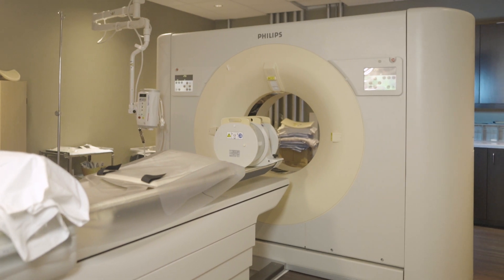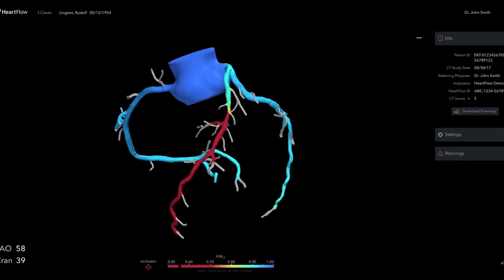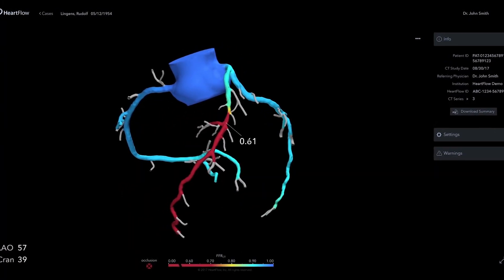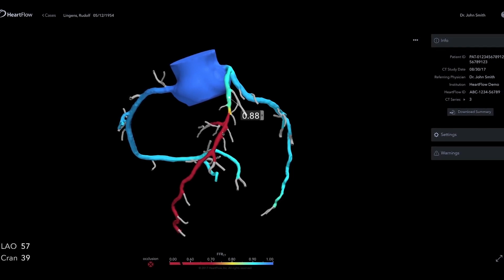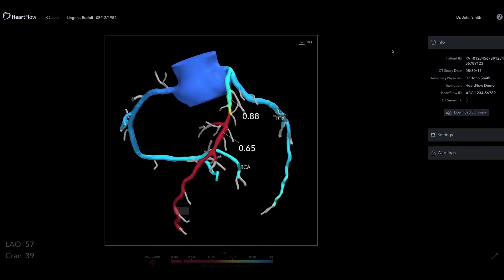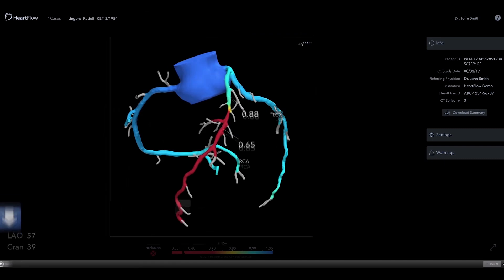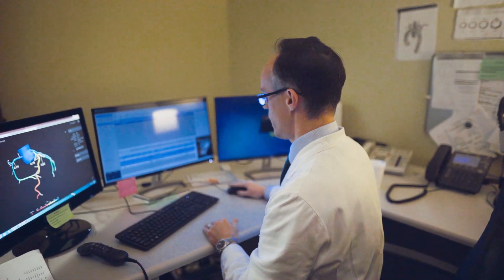Typically the scans are very quick and we get results back to patients pretty quickly. In the CT world, this is a fairly new technique from a company called Heartflow, where we're able to send off the anatomical information from the CT scan as a whole data set. They use computer modeling to determine from the anatomy if there's actually flow-limiting disease. We've been doing this for almost a year now, and not many places are offering this service given how new it is.